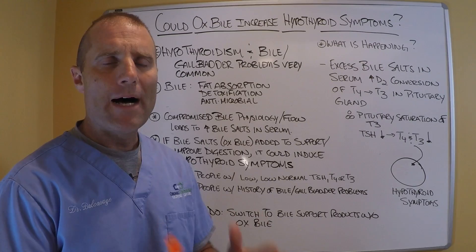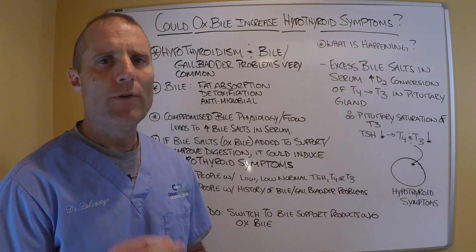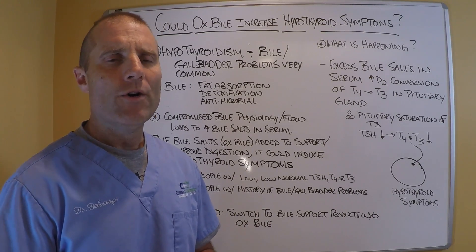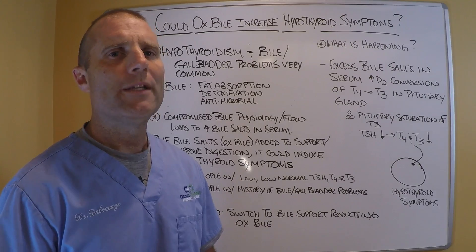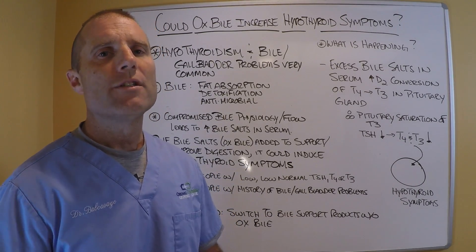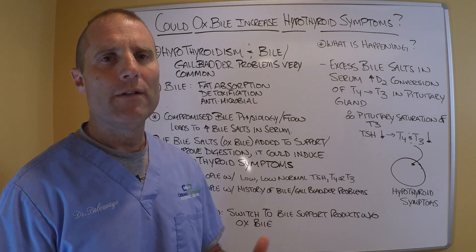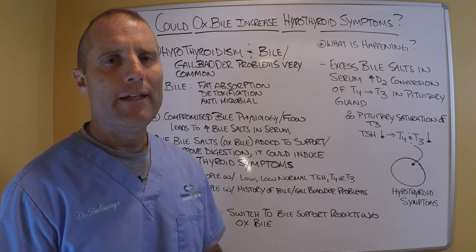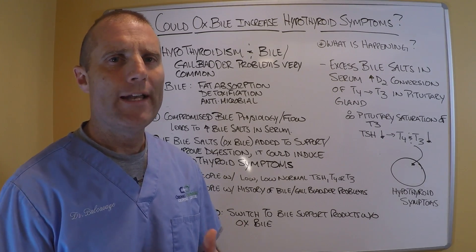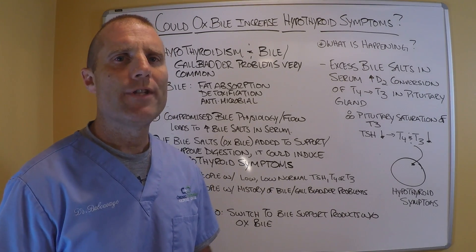If you take ox bile to support your digestion, be cautious if you already have low thyroid function or hypothyroid symptoms, or if your lab levels are low — because the increase in bile salts could suppress TSH, drop your T4 and T3 production by your thyroid gland, and increase your hypothyroid symptoms. Hopefully that helped. Look forward to another Thyroid Thursday edition next Thursday. Take care.